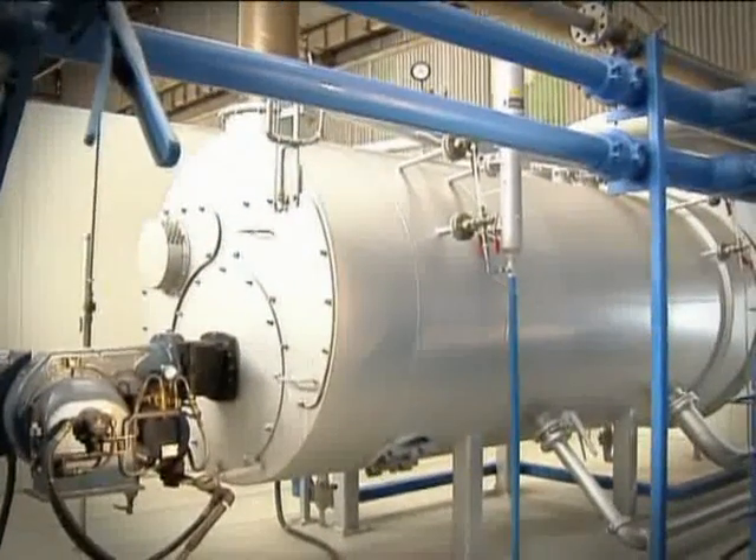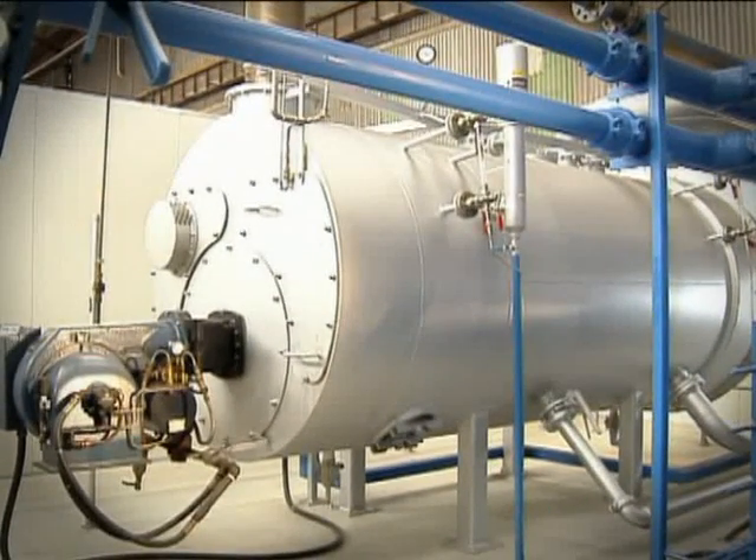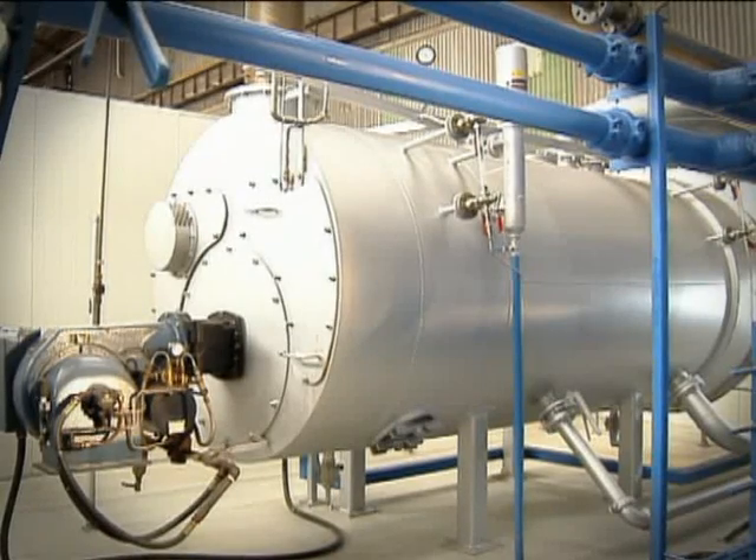Asco generators will run on diesel, kerosene or natural gas and are factory tested.